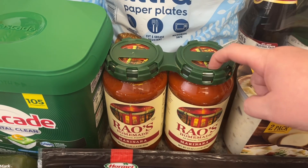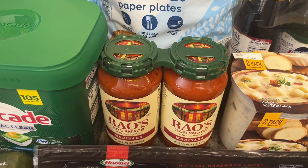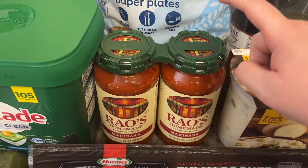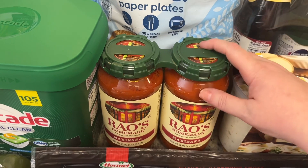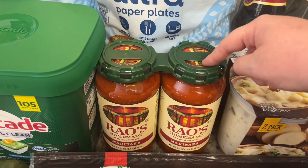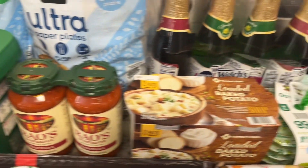It is pricey — just one jar at Walmart or Kroger near me is around eight dollars, but a two-pack at Sam's Club is like nine dollars and something, so it's definitely a better deal at Sam's Club. In fact, I've only bought it at Sam's Club for that reason.